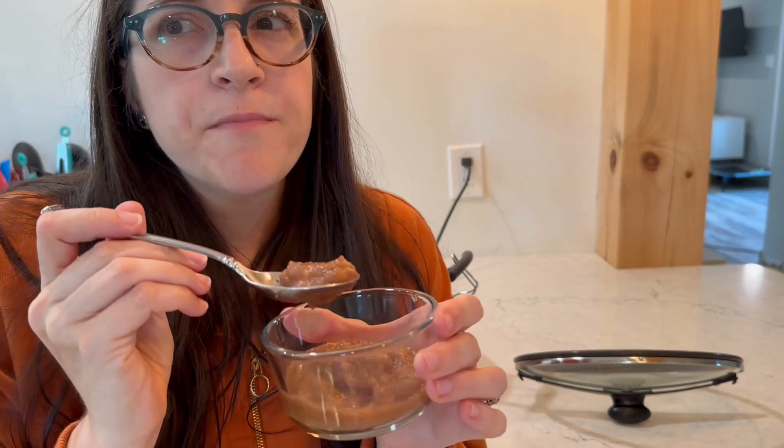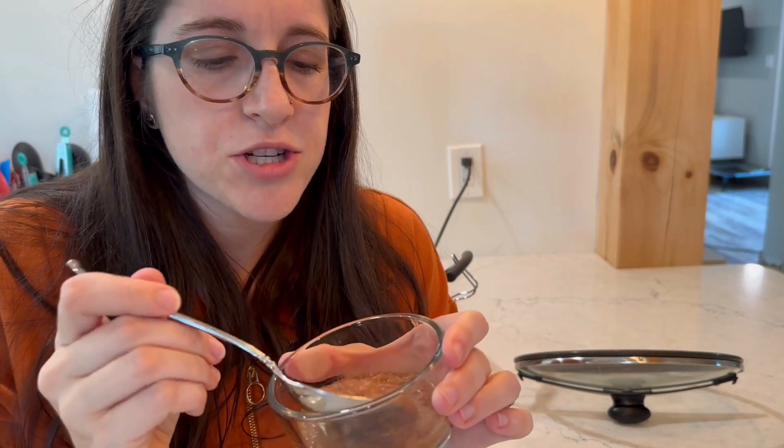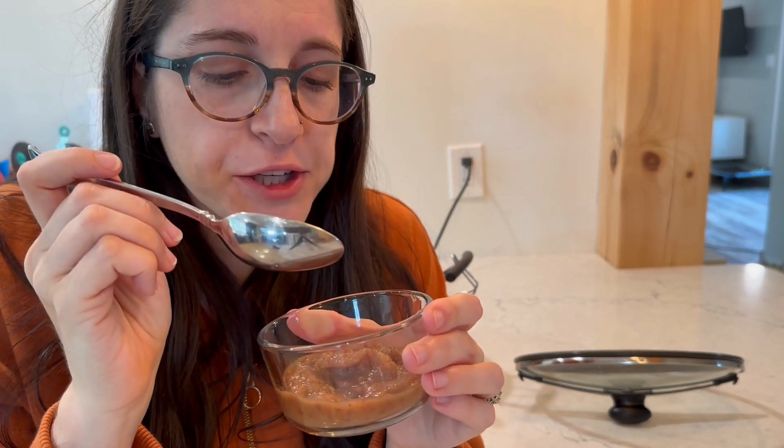I gave myself a little taste. The kids are going to get off the bus a little before three, and I'm going to keep this on warm for them so when they come home they can have it. You can see it's super dark brown — darker than most homemade applesauces. That's partially because I didn't peel my apples, but also because of the cinnamon and brown sugar. That's really good.